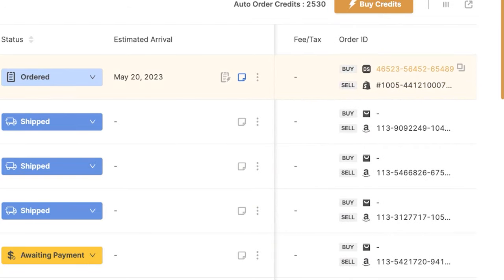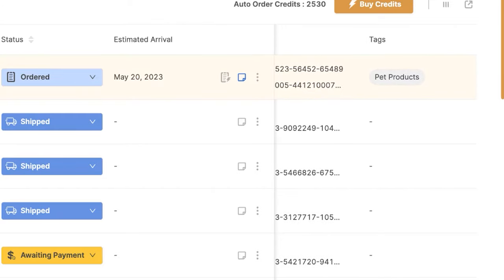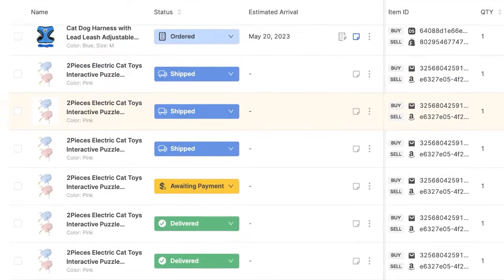If I click on the order ID, I will go to the supplier's order. In this case, the Fulfilled by AutoDS service fulfilled the order for me. But if you were to fulfill your order manually, you could click on it here and go to your order on your supplier's website. Then we've got the sale order ID, which will take me to my order on my Shopify store, the tags, and so forth.